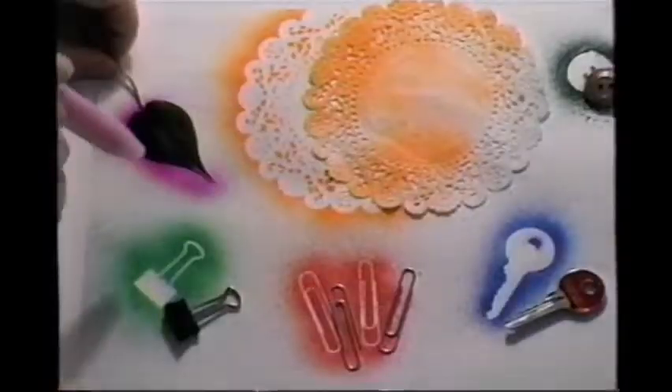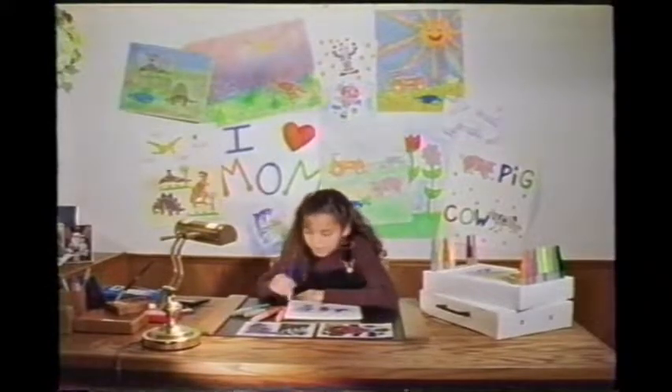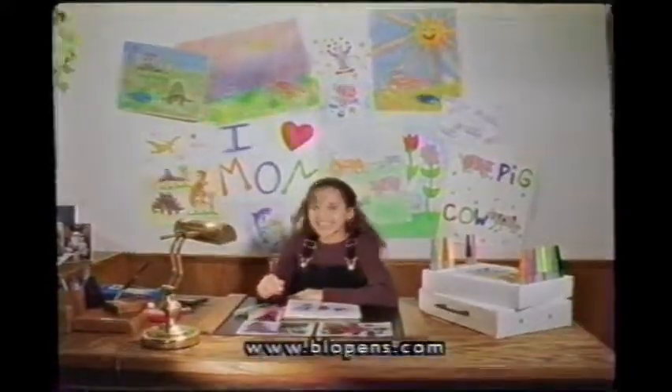But wait, there's more! Expand your creativity — anything can become a stencil! And each individual blow pen is jam-packed with over 100 feet of color! And that's a lot of coloring power!